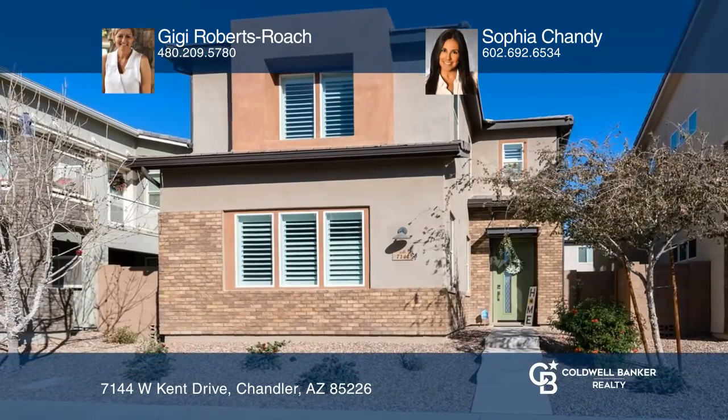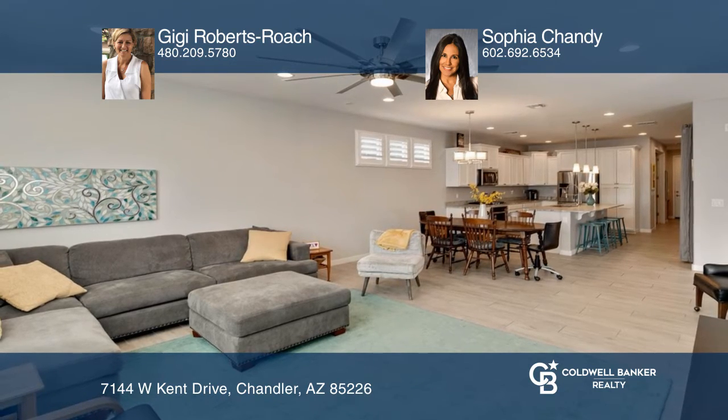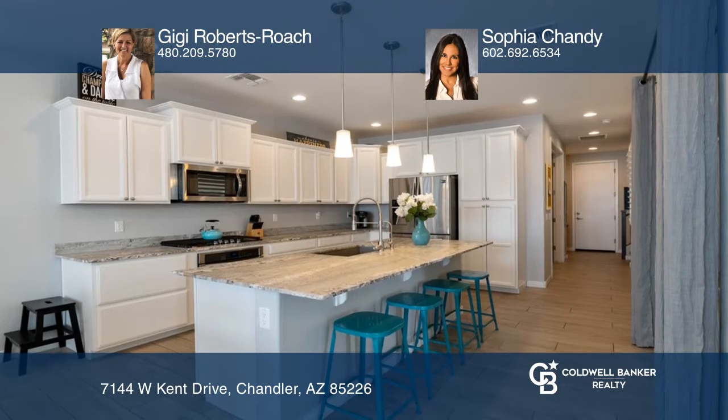Welcome to Resort Living at Rhythm. This move-in ready home offers over 2,500 square feet with three bedrooms, three baths, a den and loft.